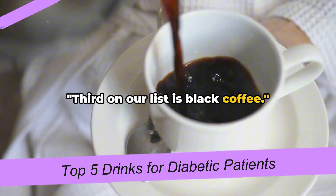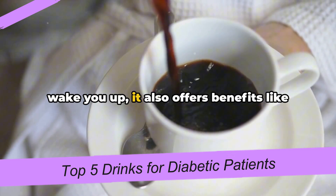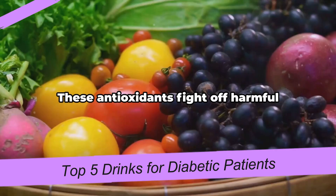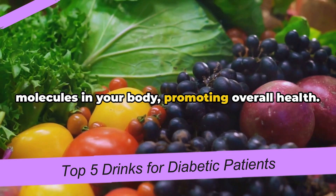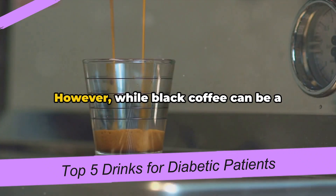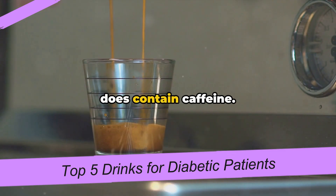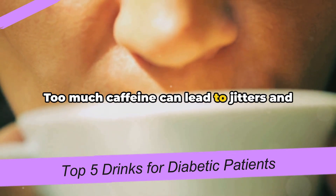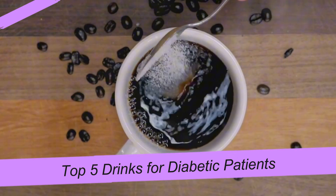Third on our list is black coffee. A steaming cup of this brew doesn't just wake you up — it also offers benefits like boosting your metabolism and providing you with antioxidants. These antioxidants fight off harmful molecules in your body, promoting overall health. However, it's crucial to remember that it does contain caffeine, and moderation is key. Too much caffeine can lead to jitters and sleep issues. Enjoy your coffee, but remember to keep it black and unsweetened.